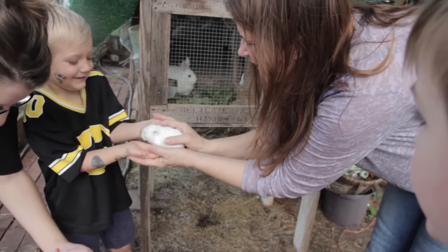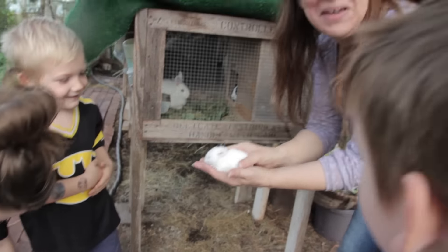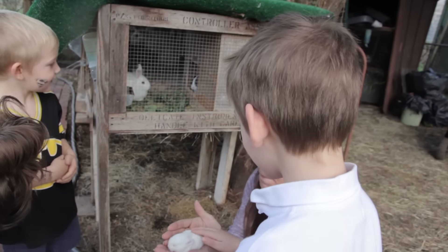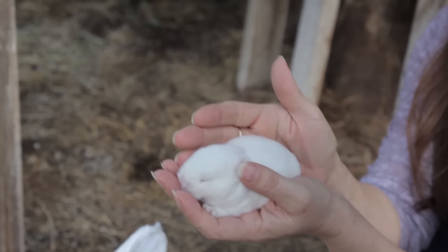Baby bunnies have claws! Yes, baby bunnies do have claws. And I'm hoping they have blue eyes, because I want blue-eyed white Rexes. They don't exist right now — I mean, they exist, but hardly anybody does them. You just have to keep breeding them until you find the desired trait.